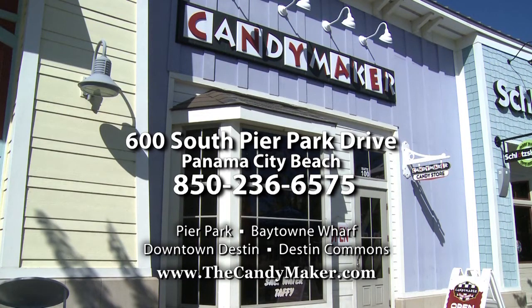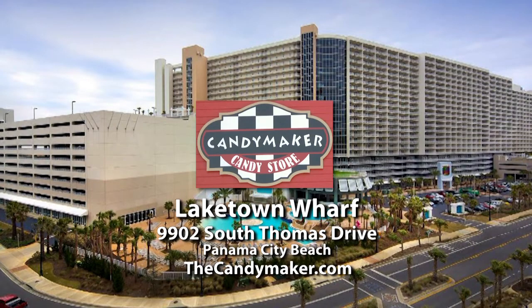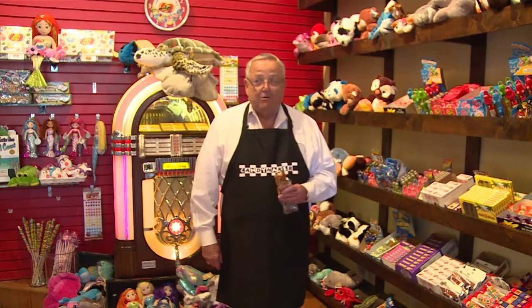I'm glad you found us out here at Pier Park on Panama City Beach. And as long as you're in town on vacation, if you go to the other end of town, we also have a store out at Lake Town Wharf on Thomas Drive. Maybe we could take this act on the road.